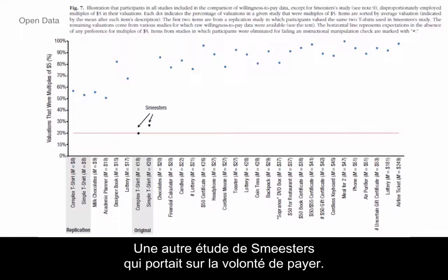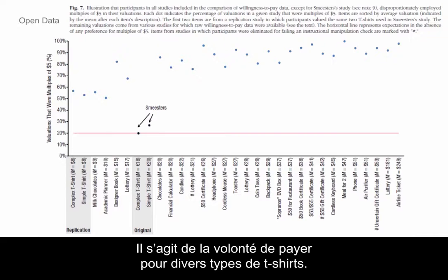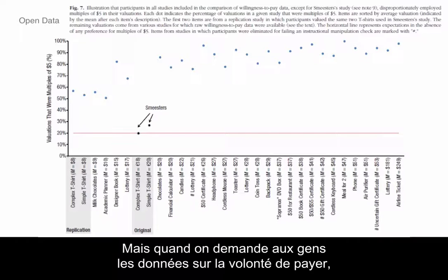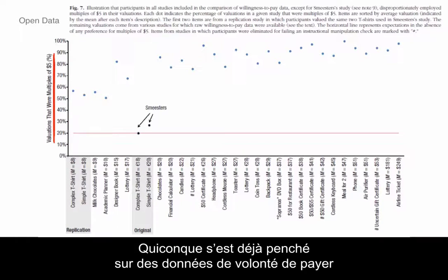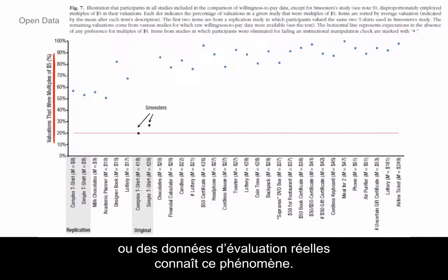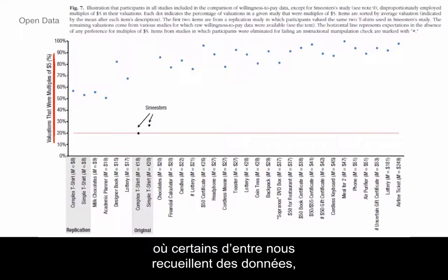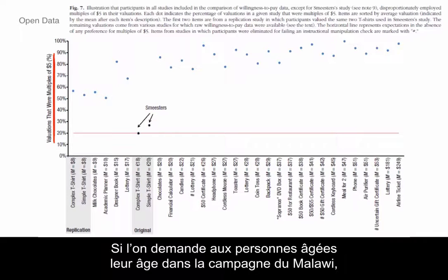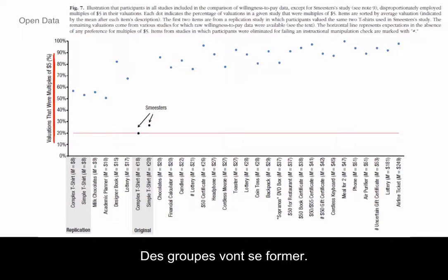Another Smeester study was a willingness-to-pay study — something that economists love — and this was willingness to pay for different types of T-shirts. It turns out when you ask people for willingness-to-pay data, they bunch up on multiples of five. Anybody who's looked at real-world willingness-to-pay data or valuation data sees these kinds of patterns. In low-income countries, ages are also clumped at five — if you ask old folks in rural Malawi their age, there's going to be a lot of 50s and 60s and not very many 67 and a half. There's going to be this bunching.